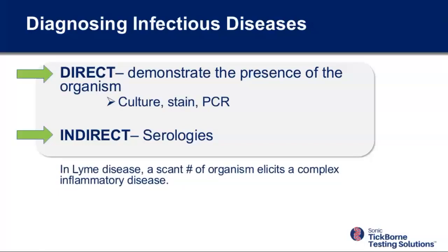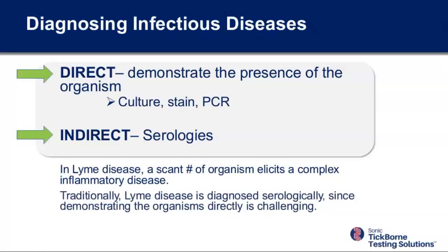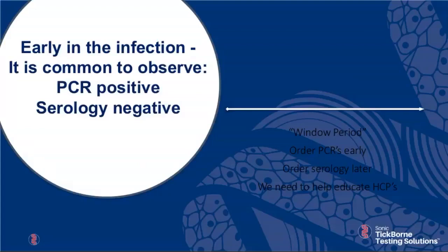Lyme disease is unique because it's hard to show the organism. There's only a very scant number of organisms. In joint fluids, we can see massive joint swelling with tremendously inflamed fluid or skin rashes, and we have to look at hundreds of sections to find even one organism. This is not like doing a gram stain of pus where organisms are in sheets by the millions. So we rely on serologies typically, because demonstrating the organism is challenging.